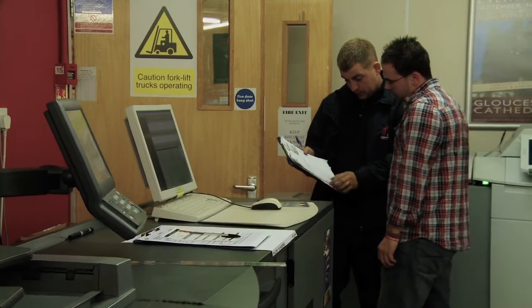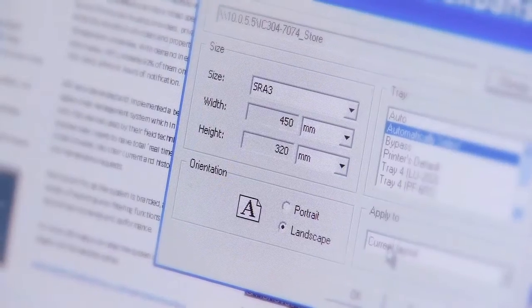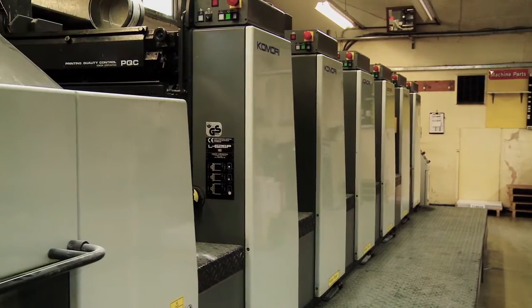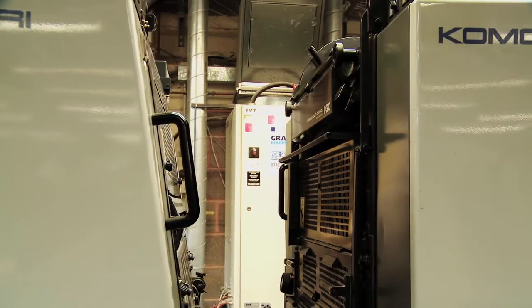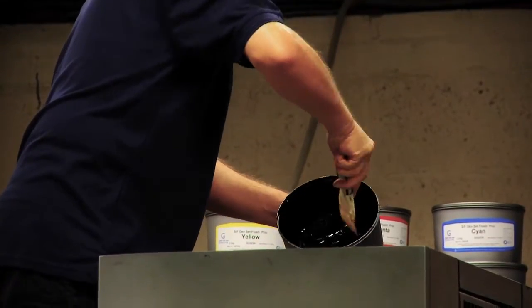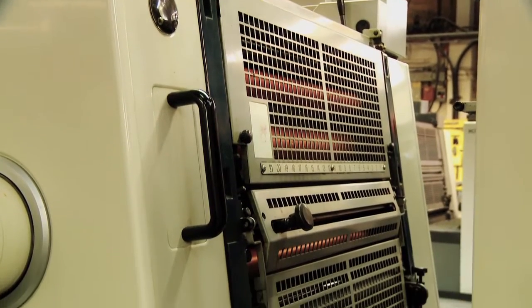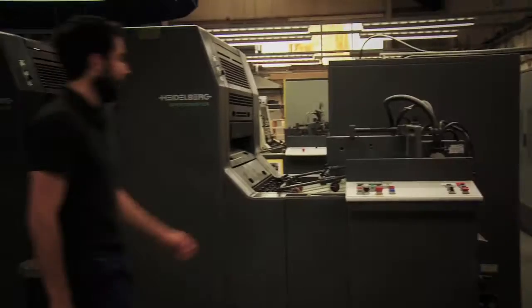In the company, we've got a really wide spread of capability, from the pre-press area through to the CTP machine. Then we move into the press room, where we've got six B2 or SRA2 presses, a B3 press, and they're a mixture of configurations, which has really helped us to establish our market, where we're serving a number of different business sectors.